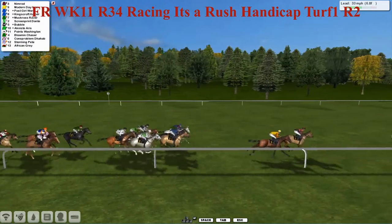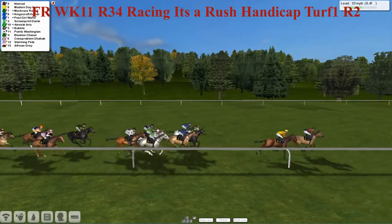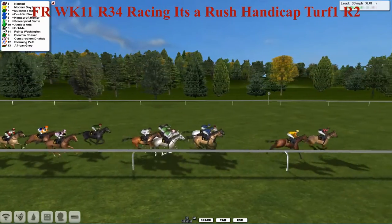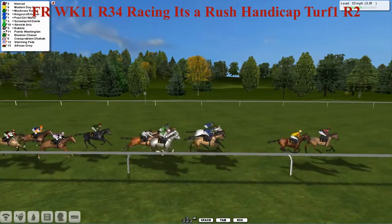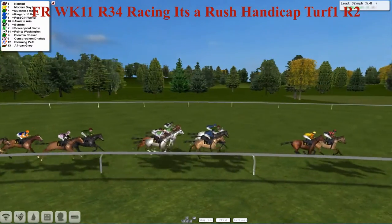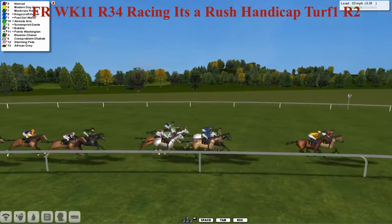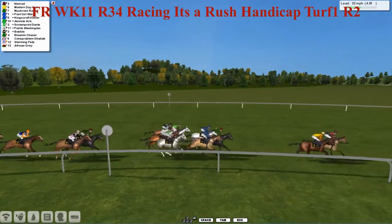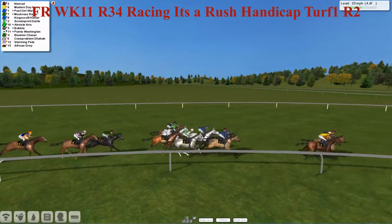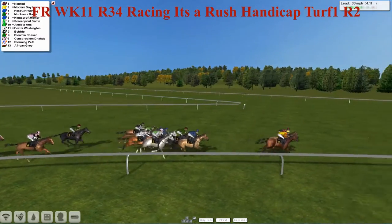Post Girl World, Kings Cross Homer, Screen Print Dante, the grey on the rail, and the green of the white sash. Agnese Aris is in between horses with Bobble on the outside. Points Washington is just clinging on to that pack. They're followed by Blooming Chaser. Con's Problem has been ridden along. Storming Pete has also been ridden along with African Grey at the back of the field. Nimrod has the lead by a diminishing half a length to Monday Icon. Muckross River, Post Girl World on the inside, Kings Cross Homer, the grey outside, and the royal blue. Screen Print Dante is looking for a way through, but being held on to at the moment.